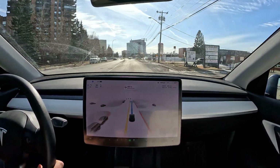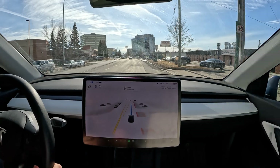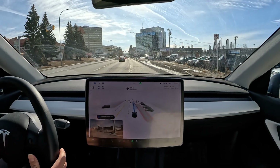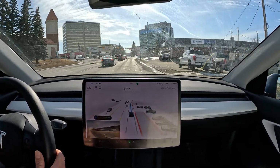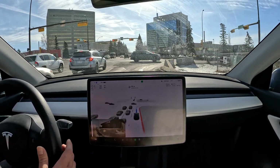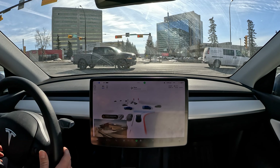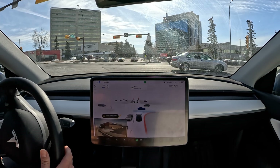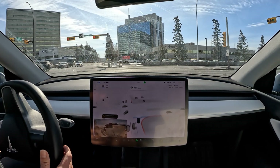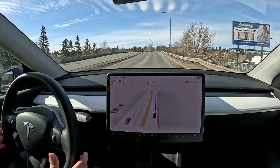I'm going to skip ahead through the straight road with no turns. Once we come to a merge I'll chime in and update you on how it handles those turns. If you haven't already, please hit like and subscribe — I really appreciate all the support. It's going to turn over here. Not sure what that brake was for.